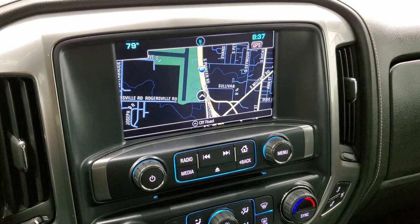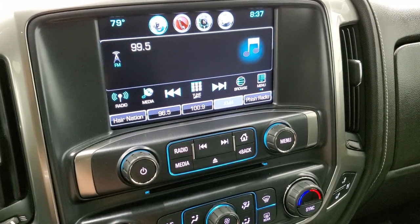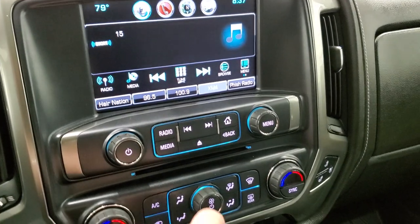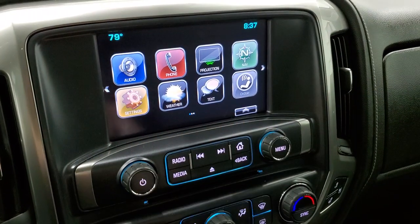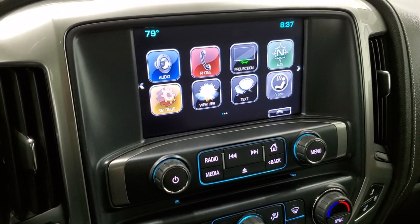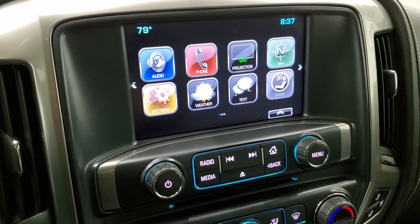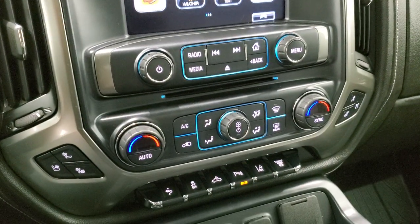It comes with the Chevy MyLink system and factory navigation system. It has AM, FM and Sirius XM radio capabilities, and it does have a CD player. This one also has the projection manager where you can project your cell phone to the screen via Android Auto or Apple CarPlay — that's a pretty cool system and you can use whatever programs you want on your screen through your phone.